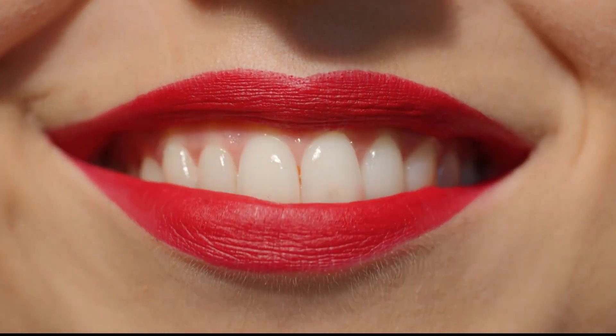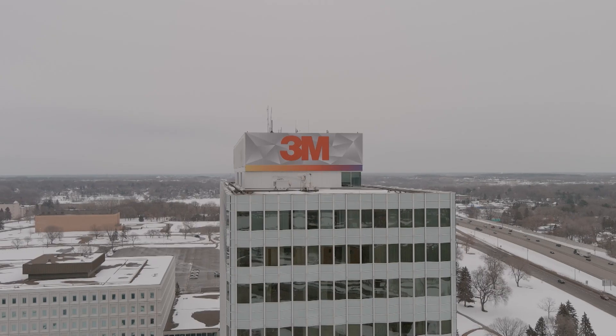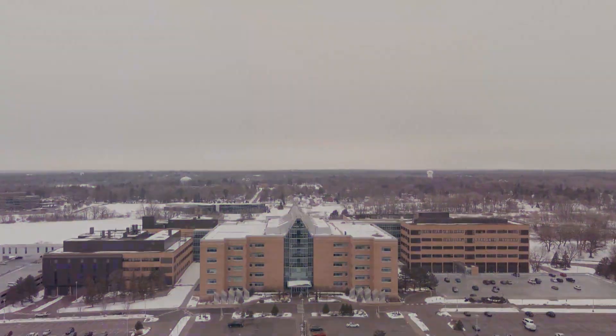Your smile says a lot about you, but improving that smile can sometimes come with an expensive price tag. One company is trying to take the bite out of expensive cosmetic dentistry, helping create affordable, brighter, and happier smiles.